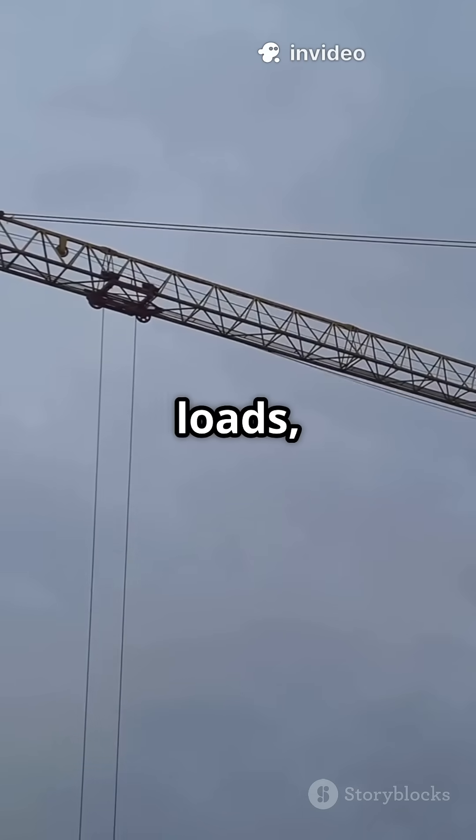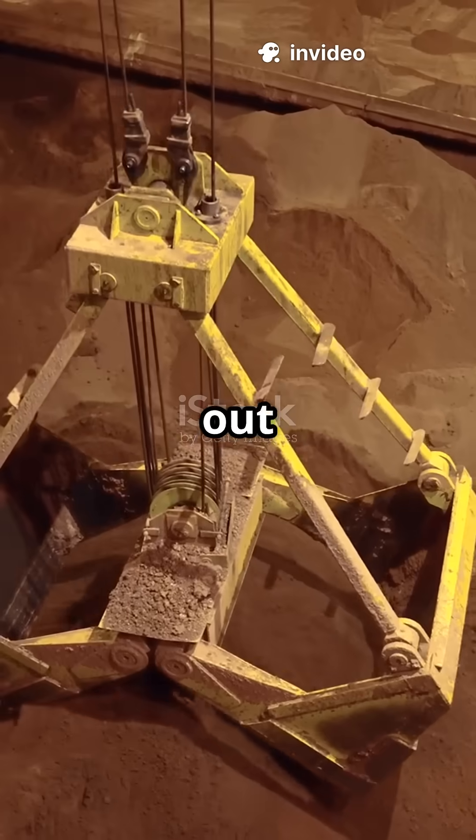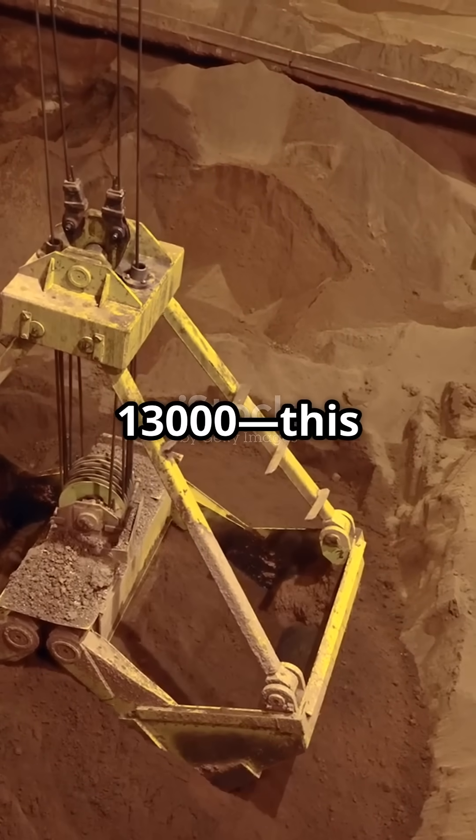If you think cranes just lift little loads, think again. These beasts move entire buildings. Let's check out some real heavy lifters, starting with the Liebherr LR-13000.